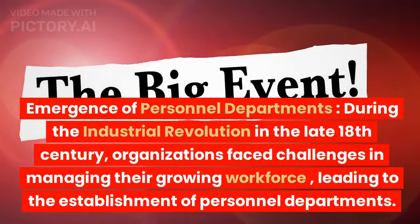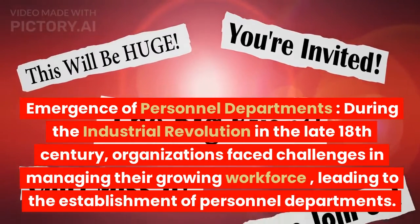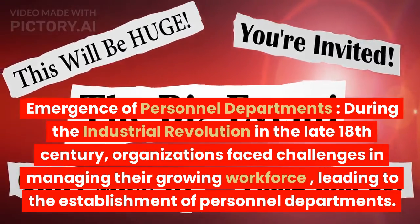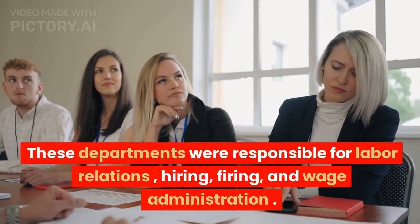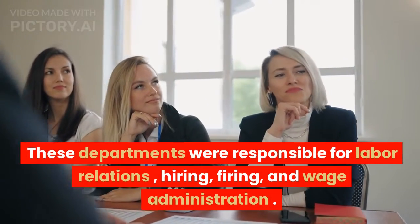1. Emergence of personnel departments. During the Industrial Revolution in the late 18th century, organizations faced challenges in managing their growing workforce, leading to the establishment of personnel departments. These departments were responsible for labor relations, hiring, firing, and wage administration.